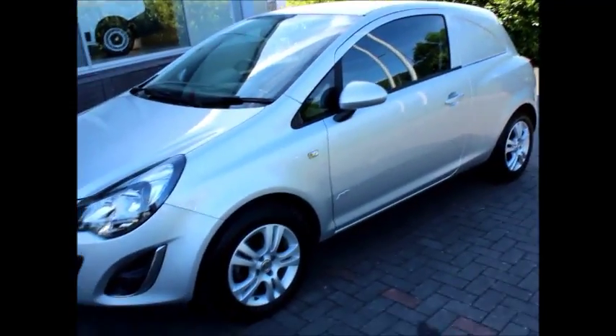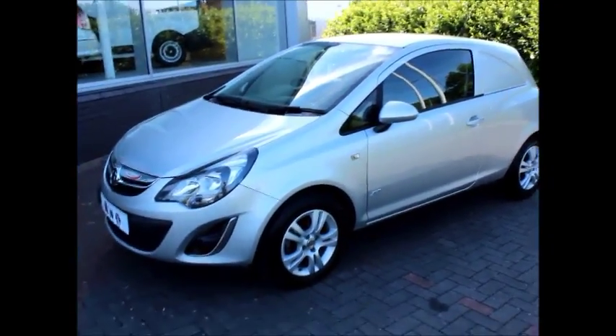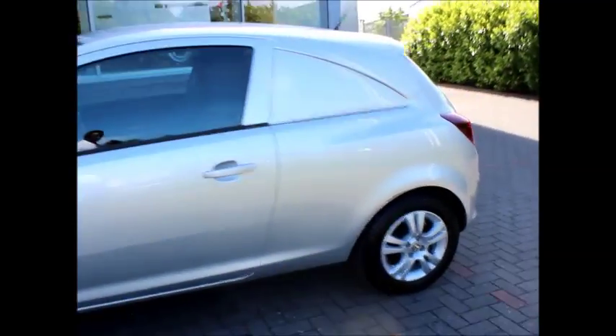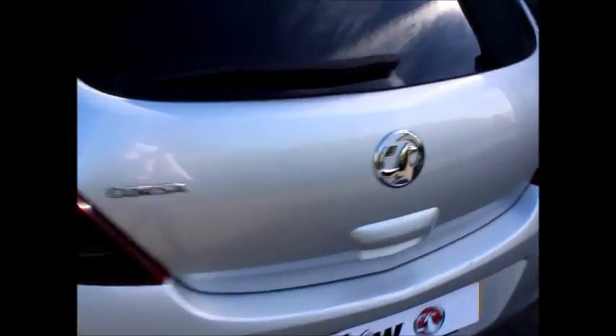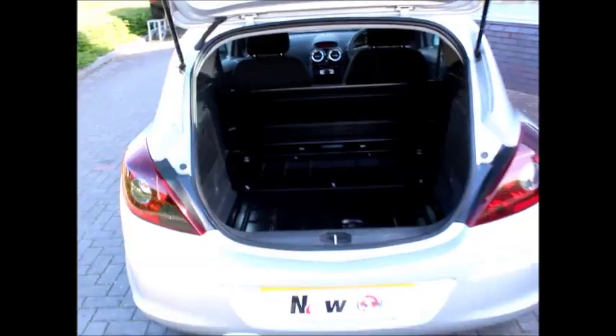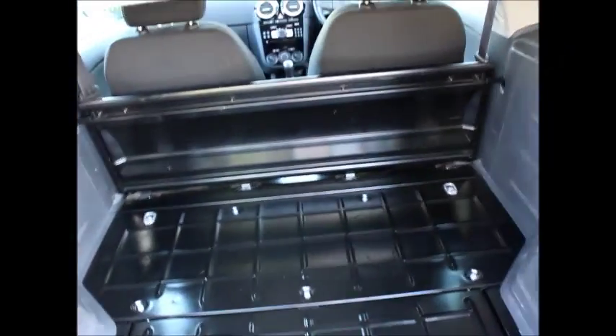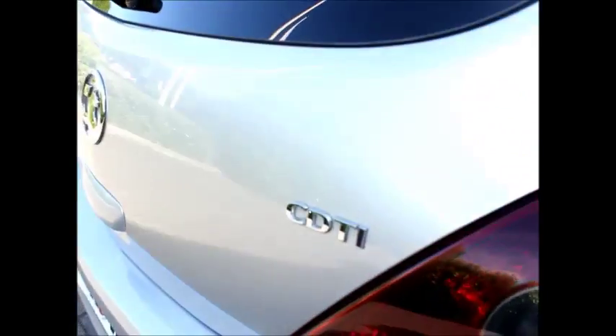Just to show you, you do have daytime running lights, front fog lights, and on the side color-coded mirrors and multi-spoke alloys as well. At the back, there's a high-position brake light and also a rear wash wiper. And that's the load space you get with this one.